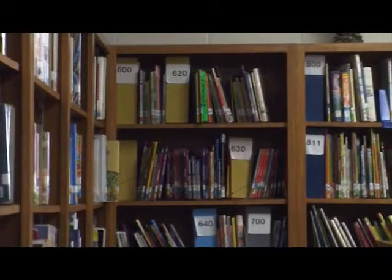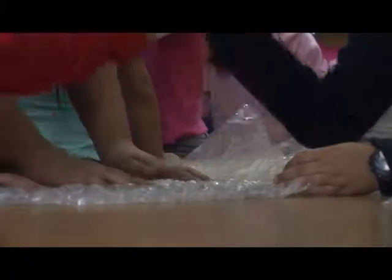She had a very creative activity where she took all the bubble wrap from all the books she received over the year, and the children got in a big group.